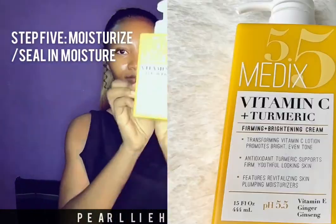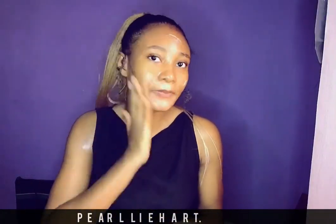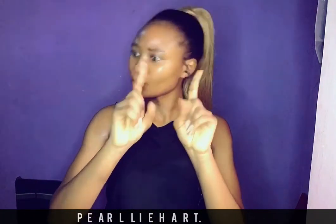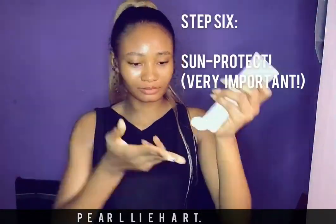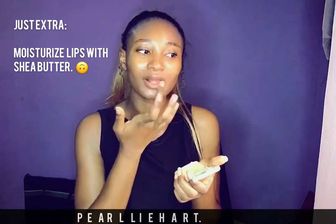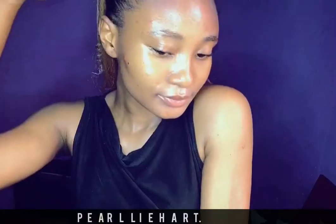Next is moisturize and seal. I use Mediks pH 5.5 — great for anti-aging and collagen levels. Now, sunscreen is important — we need sunscreen! SPF 30 and above, broad spectrum. And I'm just extra, so I also use a lip balm.